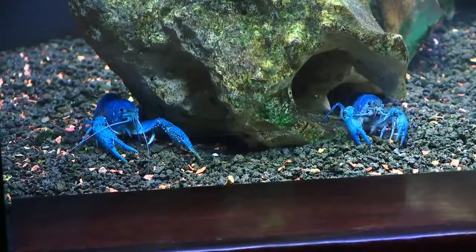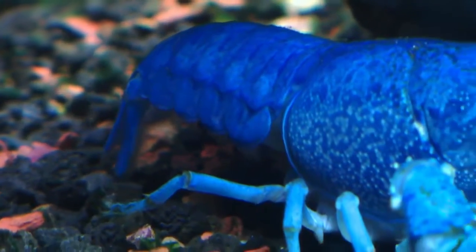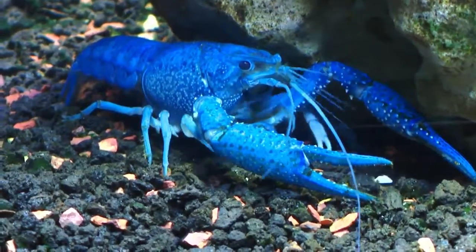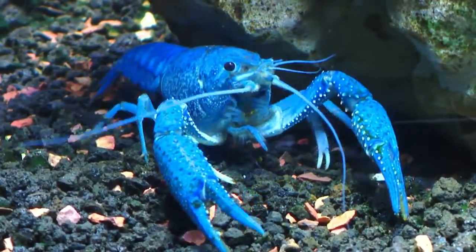Are all Florida crayfish that electric blue color? It is not always blue in the wild — sometimes they're blue, sometimes they're red, sometimes they're brown. With this particular species, the blue seems to survive better than it does in other places, and so we see more blue ones in the wild.